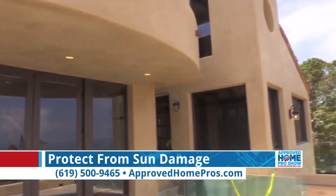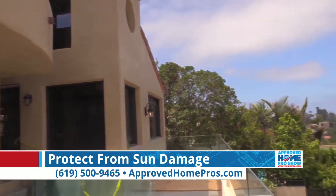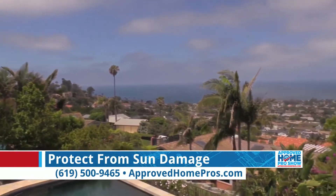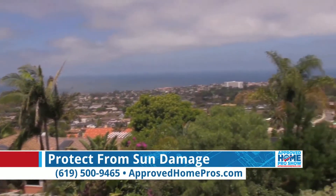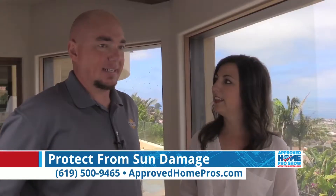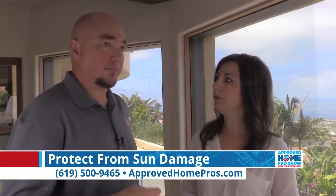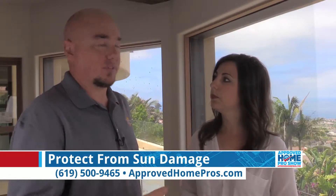View is one of the biggest points of what we try to make and maintain. We give you your windows back — we don't take them away. You don't want to put window coverings to block any of this beautiful scenery. That's one of the biggest keys for film: picking the product that will give you those views and give you that protection.